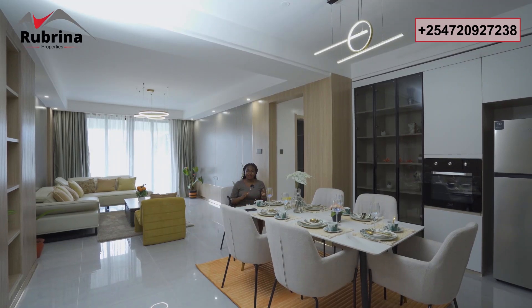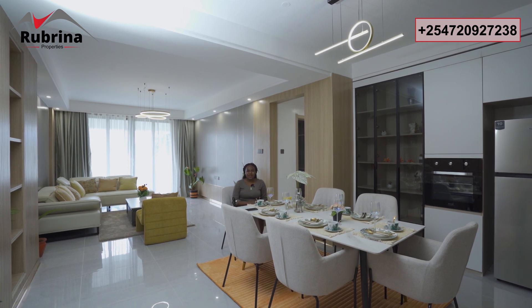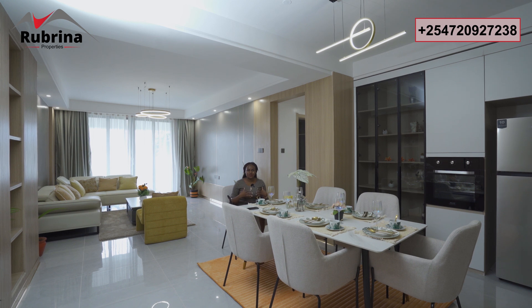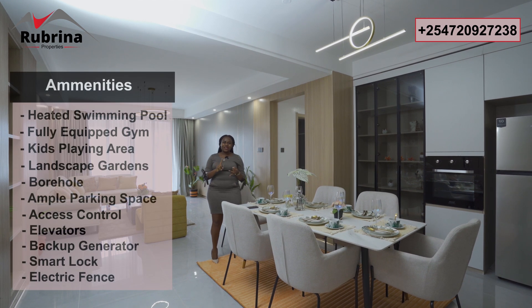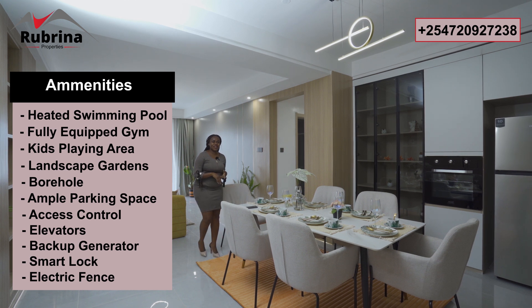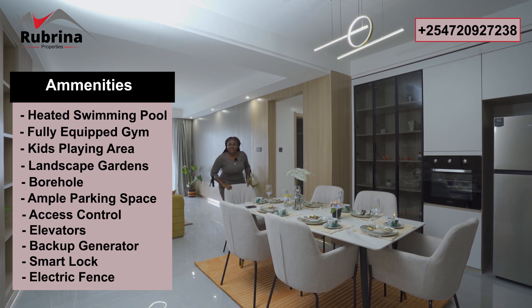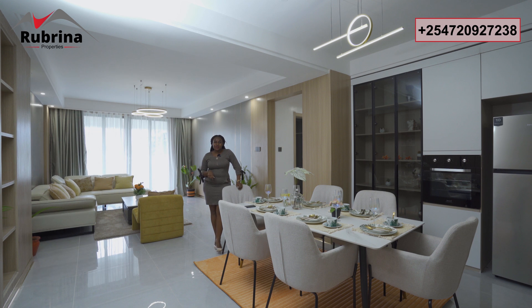Hello from Riverside, where the demand is moving to, especially for people looking for investment and homes. I'm in a three-bedroom apartment plus DSQ — all bedrooms are en-suite — and the plinth area is 168 square meters, just to make living comfortable. This property offers a heated pool, kids' playing area, elevators, backup generator, ample parking space, landscaped gardens, smart lock, and video intercom, among other amenities.